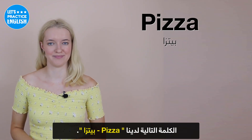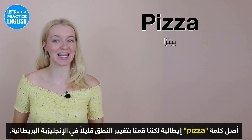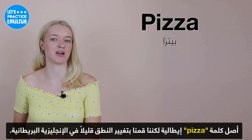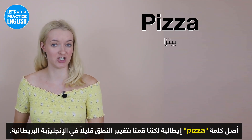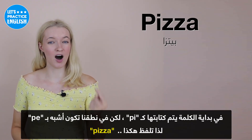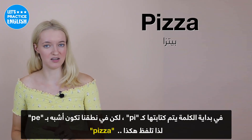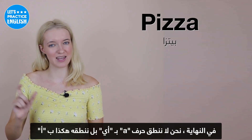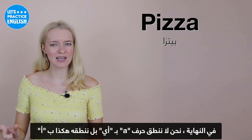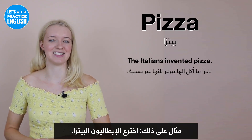On to the next one, we have 'pizza'. Pizza is a word that originated from Italian, but we've changed the pronunciation a little in British English. At the beginning, it's written as P-I, but in our pronunciation it's more like P-E — it's like P-Z-E. And at the end, we don't really pronounce the A; it's more like an 'er' sound. An example: The Italians invented pizza.